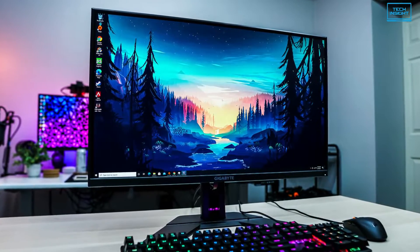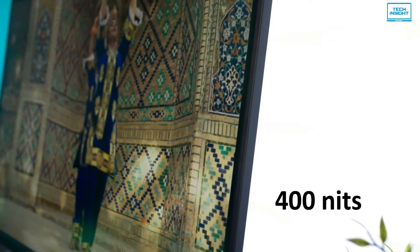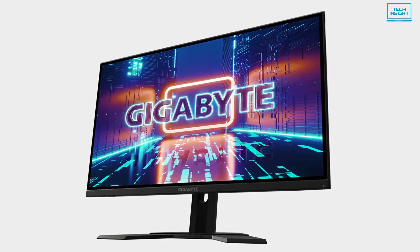Visibility in a bright room isn't an issue, as it has a great peak brightness of 400 nits and good reflection handling, so it can easily overcome glare.